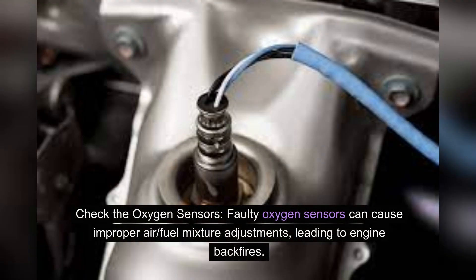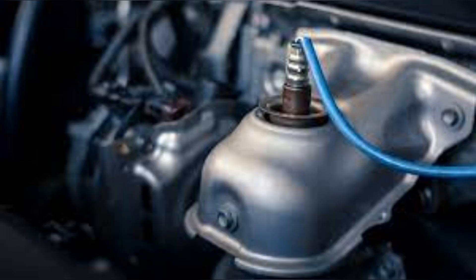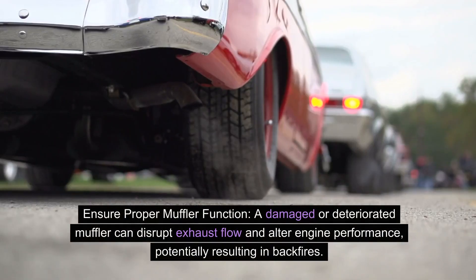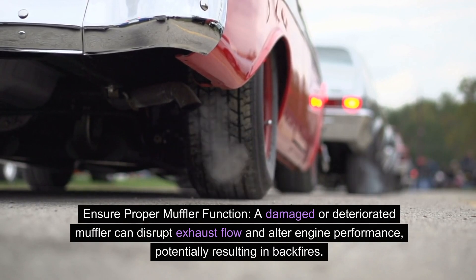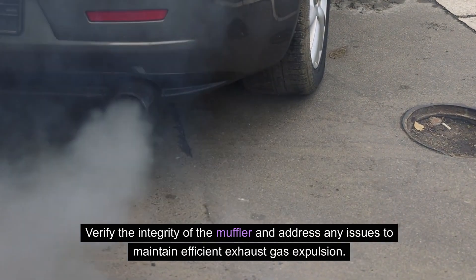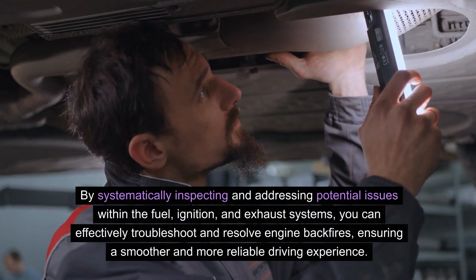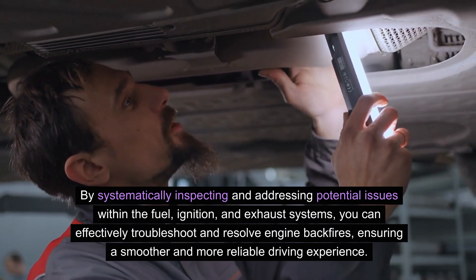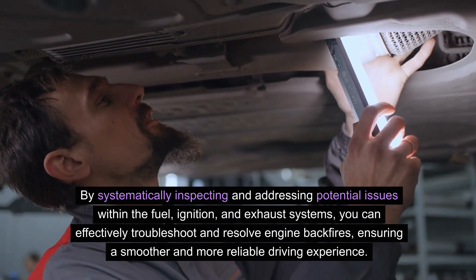Check the oxygen sensors, as faulty oxygen sensors can cause improper air-fuel mixture adjustments leading to engine backfires — use a diagnostic tool to monitor sensor readings and replace any showing irregular behavior. Also ensure proper muffler function, as a damaged or deteriorated muffler can disrupt exhaust flow and alter engine performance, potentially resulting in backfires. By systematically inspecting and addressing potential issues within the fuel, ignition, and exhaust systems, you can effectively troubleshoot and resolve engine backfires, ensuring a smoother and more reliable driving experience.